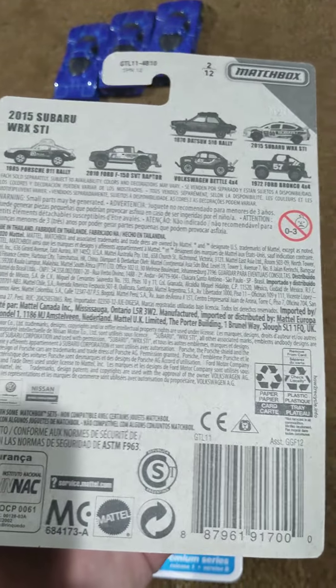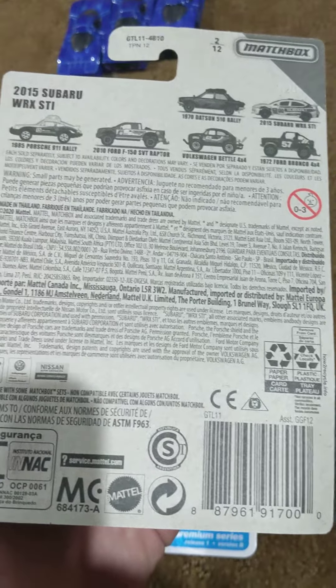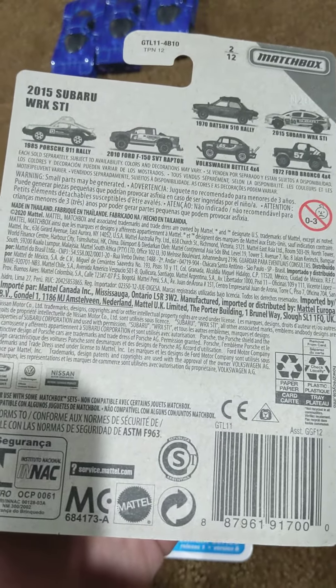I don't recall seeing the Beetle or the Porsche 911 Rally there. They have the Datsun, the Subaru, the Bronco, and I think the Ford as well, but I don't recall seeing the Volkswagen Beetle or the Porsche 911 there.